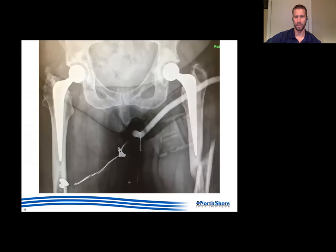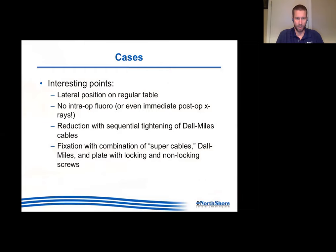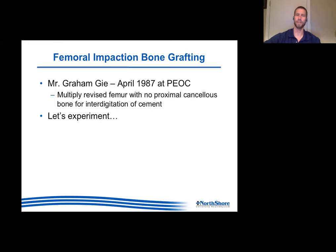Here's a lady who had staged hips - this is an example of a periprosthetic fracture, more of a Vancouver C type. They fixed it using the cement mantle for screw purchase in an otherwise osteoporotic elderly patient - putting cables around there makes things more robust. They did this in a lateral position on a regular table using zero intraoperative fluoroscopy - all direct visualization, getting reduction with sequential tightening of cables and then getting the plate and screws in. Post-op x-rays were not done until a couple of days later.